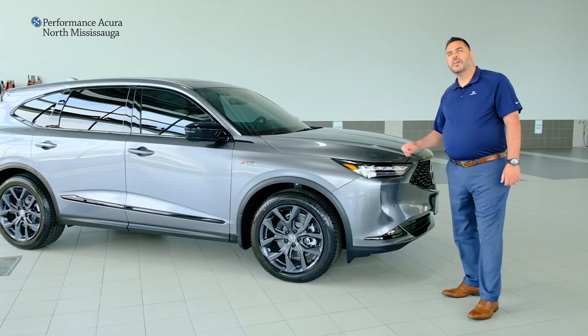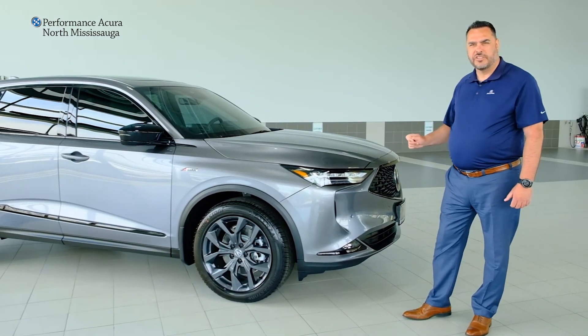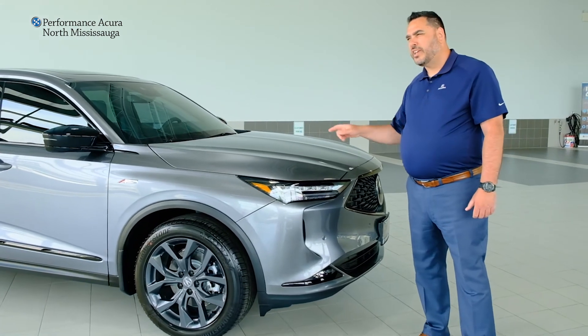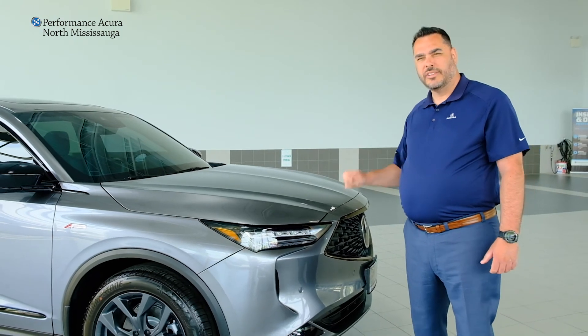We're excited about this car, and you should be as well. Make your appointment today, book a test drive, come and see any of our sales consultants — we have you covered. This is a heck of a car; you need to give it serious consideration when you're looking at a three-row crossover. Thank you.